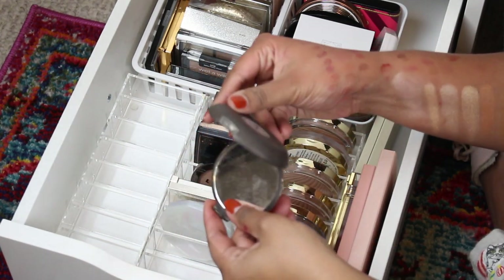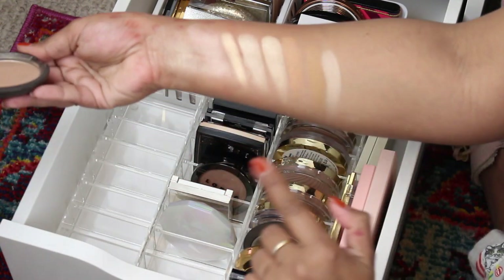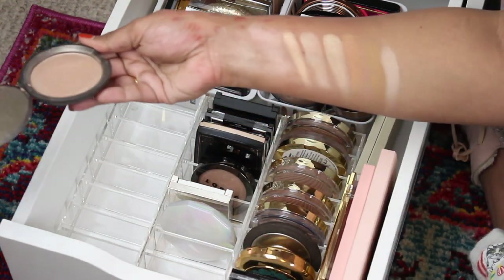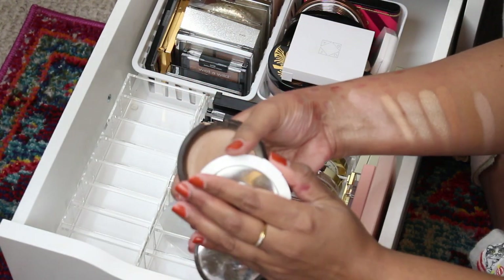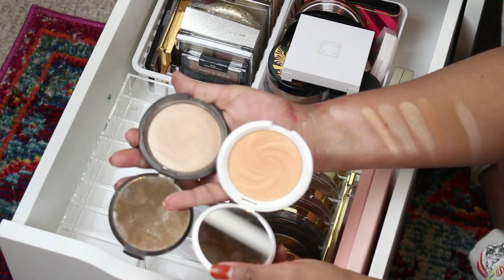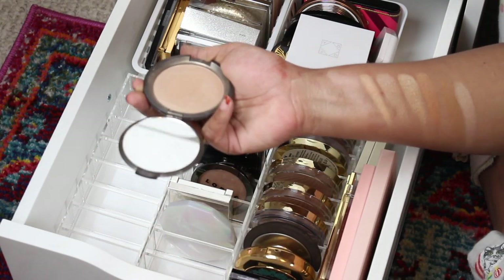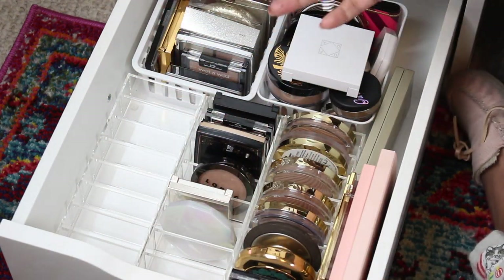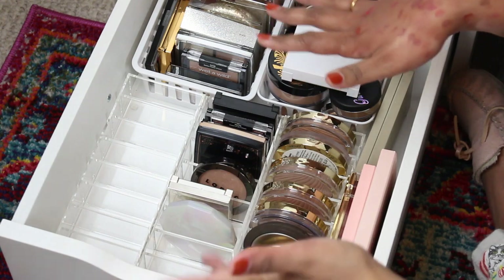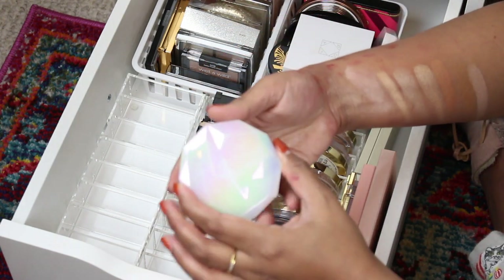This is Becca Opal, their famous shade. I'm kind of over it — I really like the Dreamsicle color better. I told myself I was gonna be more cutthroat with my collection because I never reach for half of the stuff in this drawer, which is a shame.